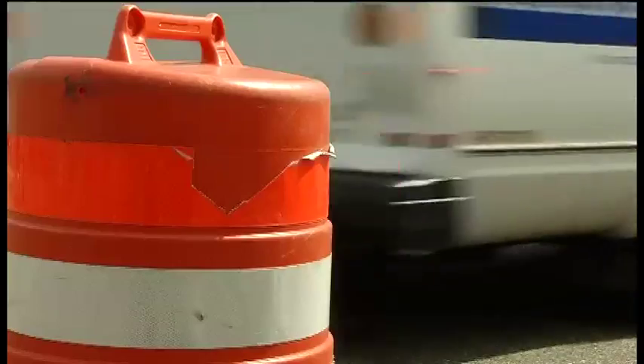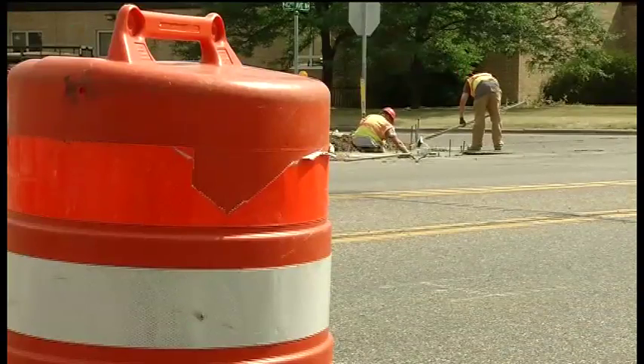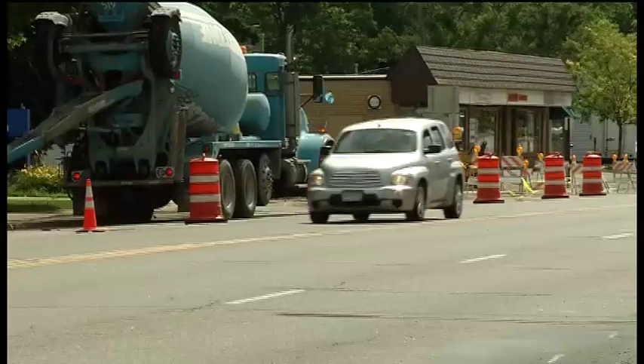Judd Roby gets it. You pull up to a work zone and you think, how long am I going to be here? And you're frustrated. However, Roby also sees the other side of road construction.